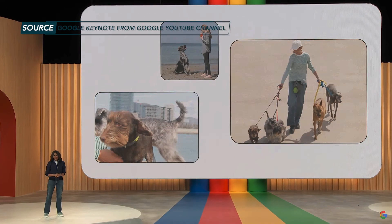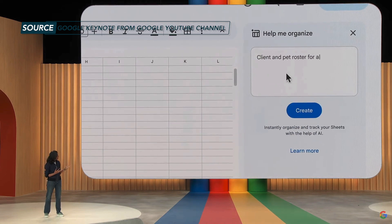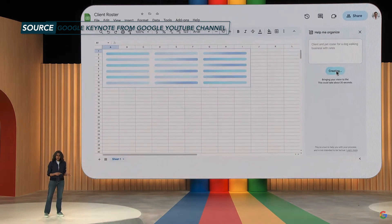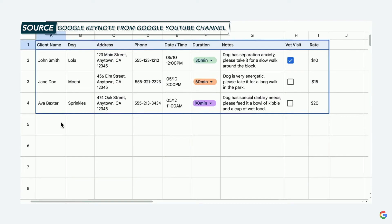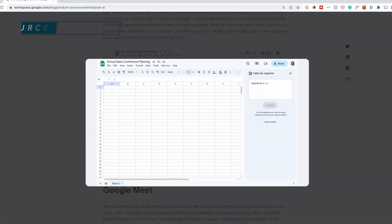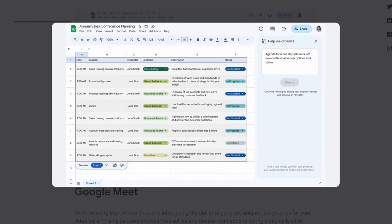Now let's jump into Google Sheets and see how Duet AI is going to help you get more organized there too. This feature is called Help Me Organize, and you can only imagine the possibilities. This is going to work the same way as we saw in Gmail and Docs — you'll ask Sheets to help you organize a specific project. The example they used at Google I.O. is that you're a dog walker and you need a client and pet roster for a dog walking business with rates. Instantly, with just a single prompt, an entire spreadsheet is created for you. No self-formatting or data entry required. Any task or project you can imagine can be generated in a matter of seconds.